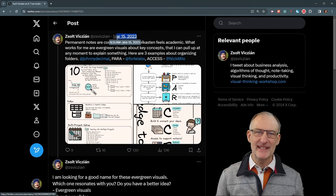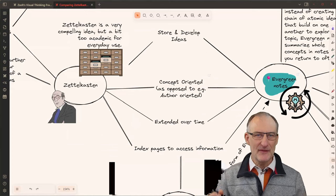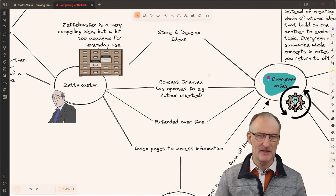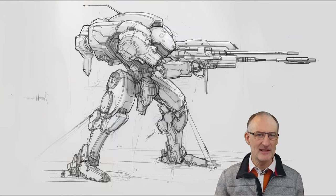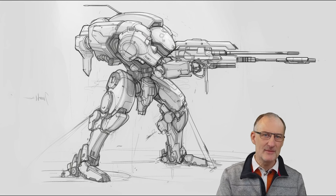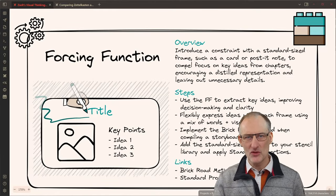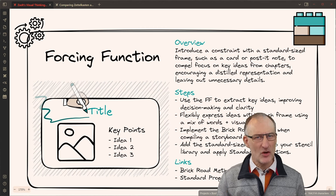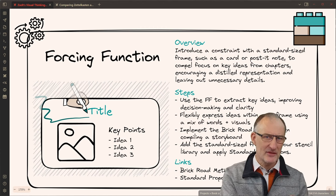This idea has been marinating in my brain for over a year. Originally dubbed keynote ideas and concept on a page, it's the fusion of evergreen notes and permanent notes tailored for sharing ideas with others. When compared to Zettelkasten, this approach is less academic and more practical. These cards serve as my secret weapon for breaking down dense concepts into easily digestible visuals.